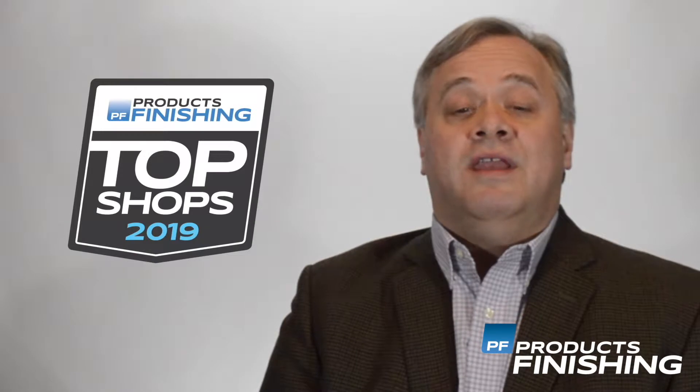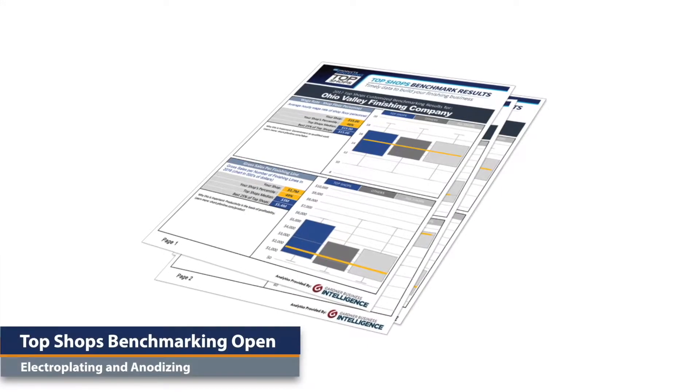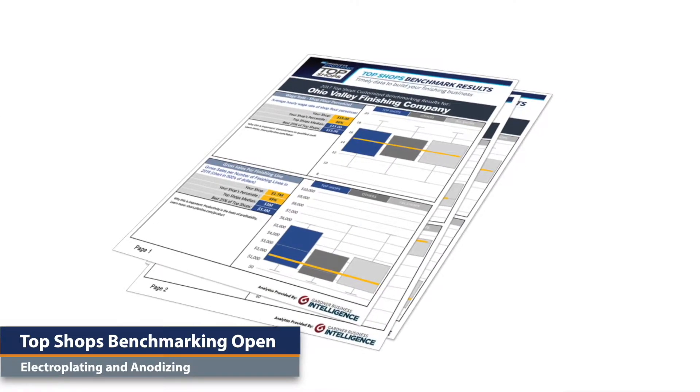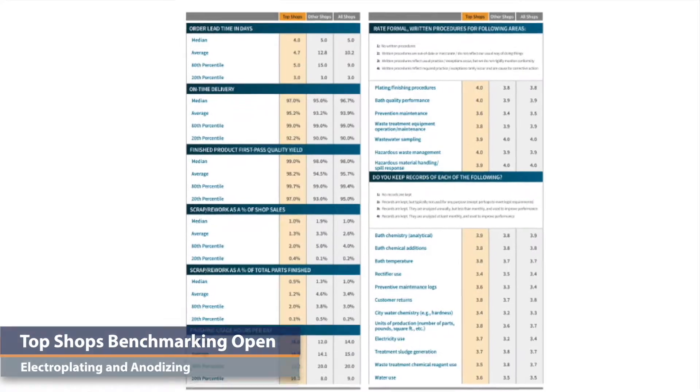The 2019 Top Shops Benchmarking Survey is now open through the end of December. Data from the Plating and Anodizing Survey is used to determine which shops will be considered 2019 Top Shops and to provide all participants with insight into the best practices of shops throughout North America.